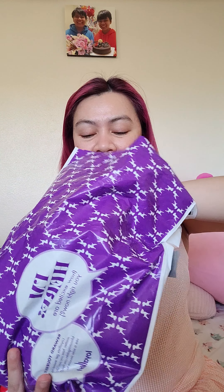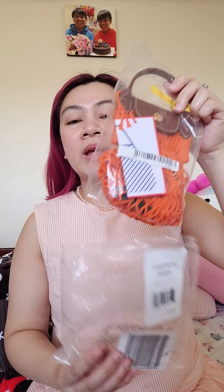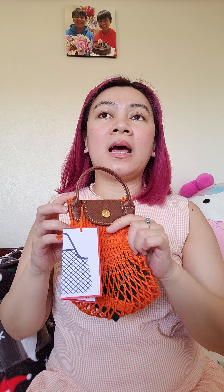I'm just gonna show you — so it comes in this. It's a Longchamp, and I got the orange one. I definitely wanted to get a brighter color because I was planning on using it at the beach and I want something I can spot when I'm there.